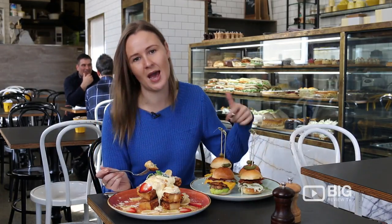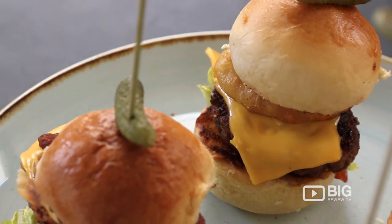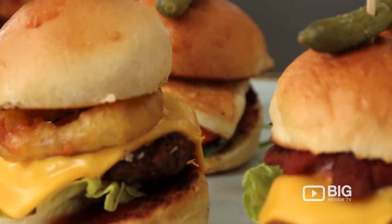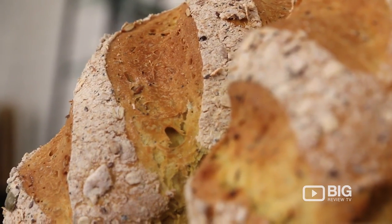Now I like to mix and match — I get a bit of food envy. So with sliders you can have a little bit of something something. I've got halloumi and I've got your burger, even got a big onion ring in there. If you want to come and get some fresh food, a good coffee and your daily loaf of bread, come and check out Five.